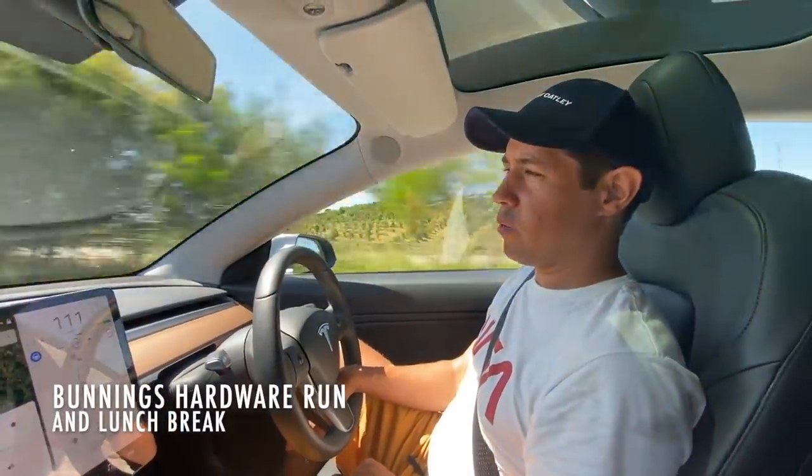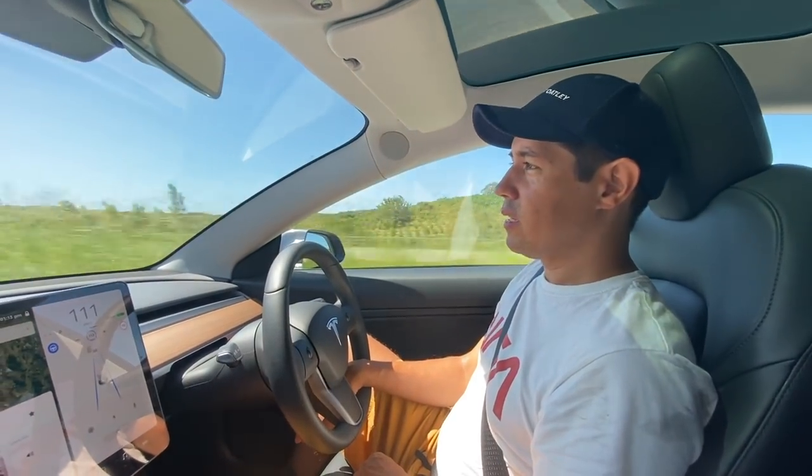You know when you're watching a movie, especially in Hollywood, and the driver just keeps looking at the camera and you get really nervous?